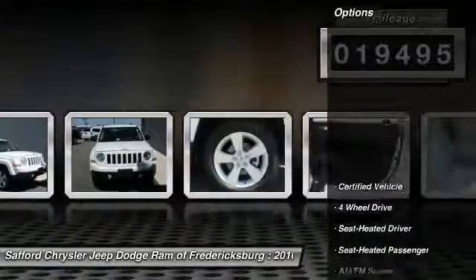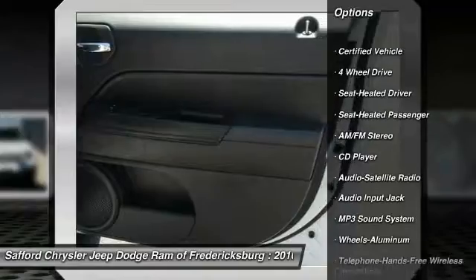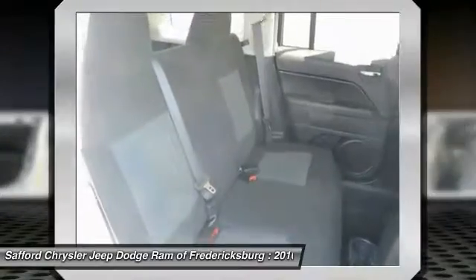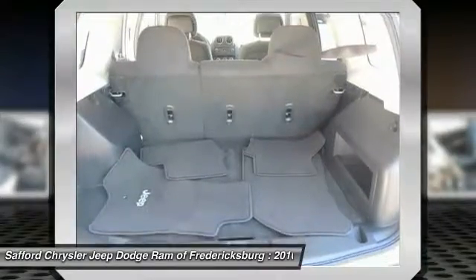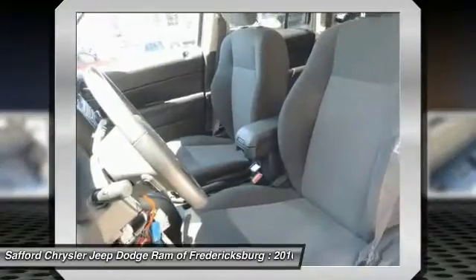Here are some of this vehicle's great options: anti-lock braking system, traction control, four-wheel drive, Bluetooth wireless data link for hands-free phone, power steering, air conditioning, front aluminum wheels, cruise control, AM FM stereo radio, and rear defrost.